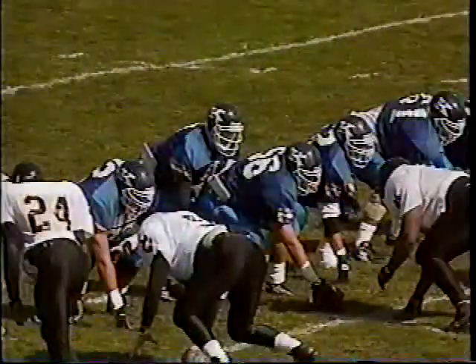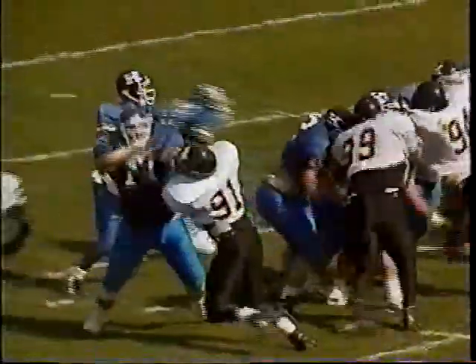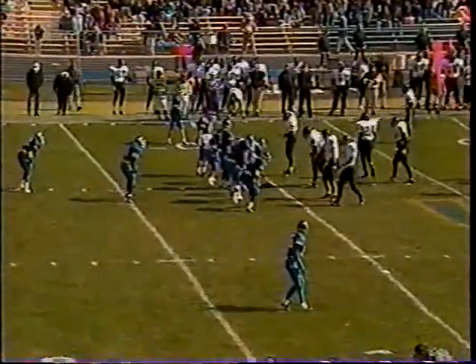Jason McIntyre over there on the hit. First down and 10 from the UNK 40 — they'll sweep it with Uley. He picks up a couple of good blocks but Bernie Mueller, the free safety, comes over and lays a hit on the Tampa senior. Randy Carlock, number 44, who just switched from linebacker to fullback, was up on the lead block.